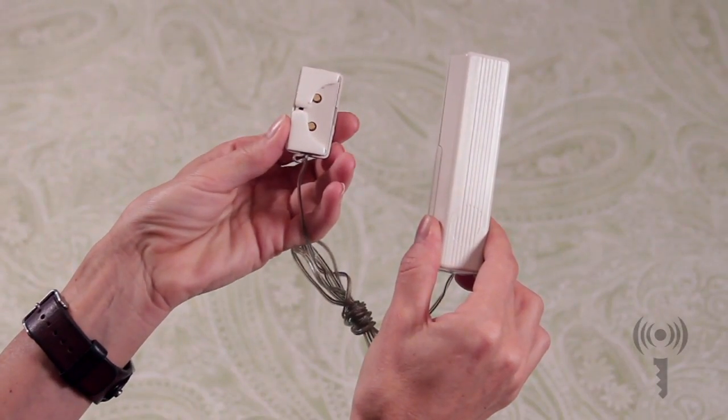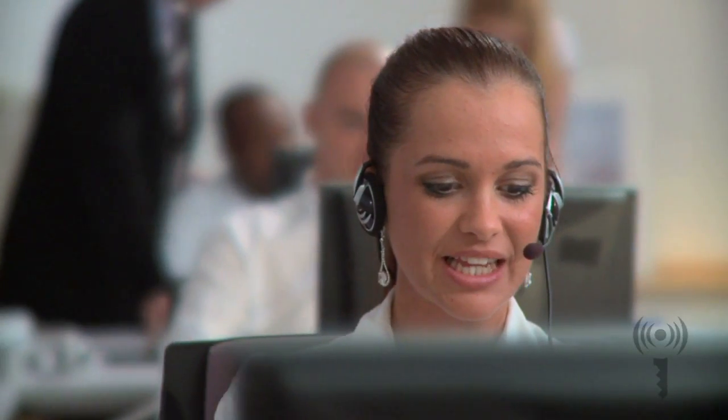Each sensor includes small metal conductors on the back. When these conductors come into contact with water, the sensor will immediately send an alarm signal to your control panel and, more importantly, to FrontPoint's professional monitoring center. You'll be contacted right away in case water is detected.